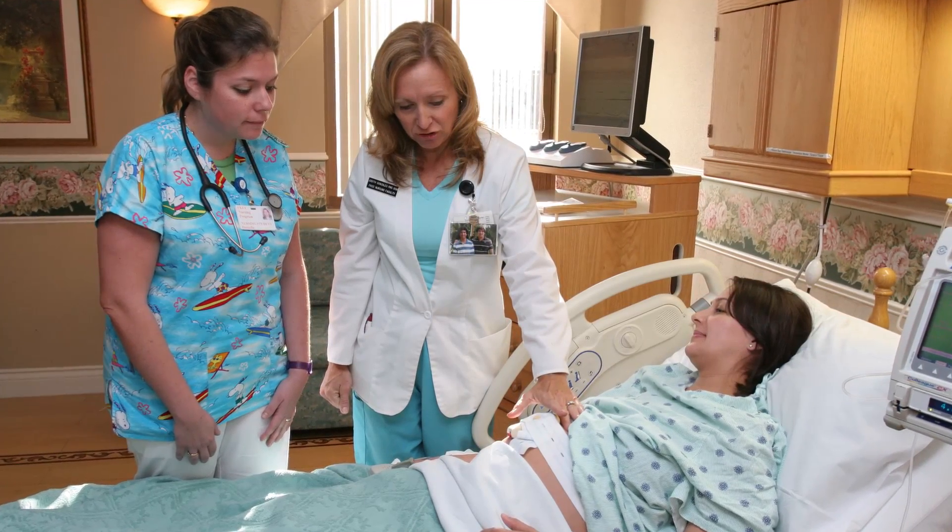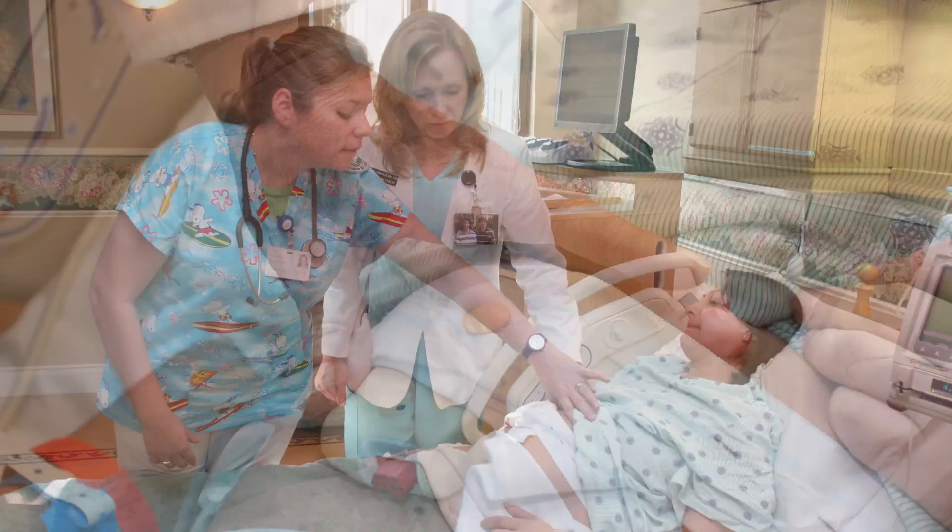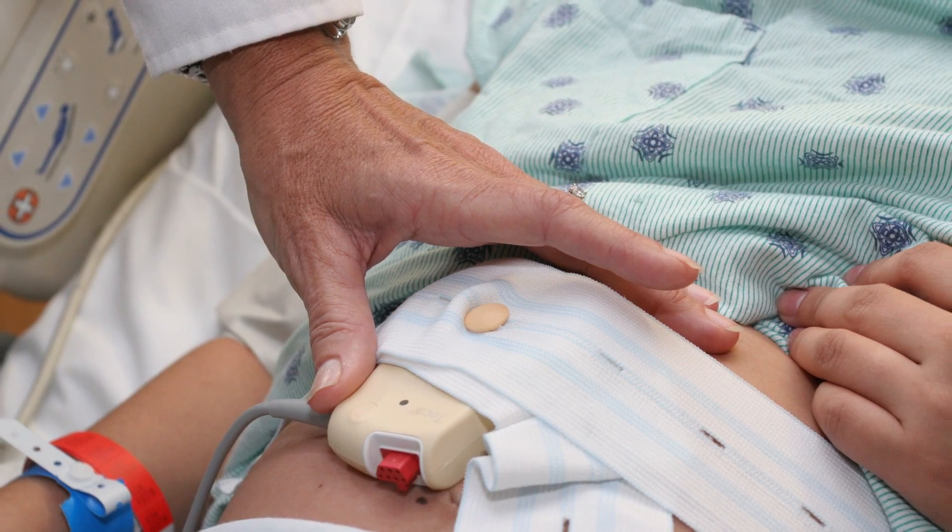People describe that. They describe bleeding more than a day of their period. They may have the waters break, which can be like the movies — a big gush. And they may have other symptoms they just can't even describe. They just have to be aware that if they're not sure, to check it out with their practitioner.